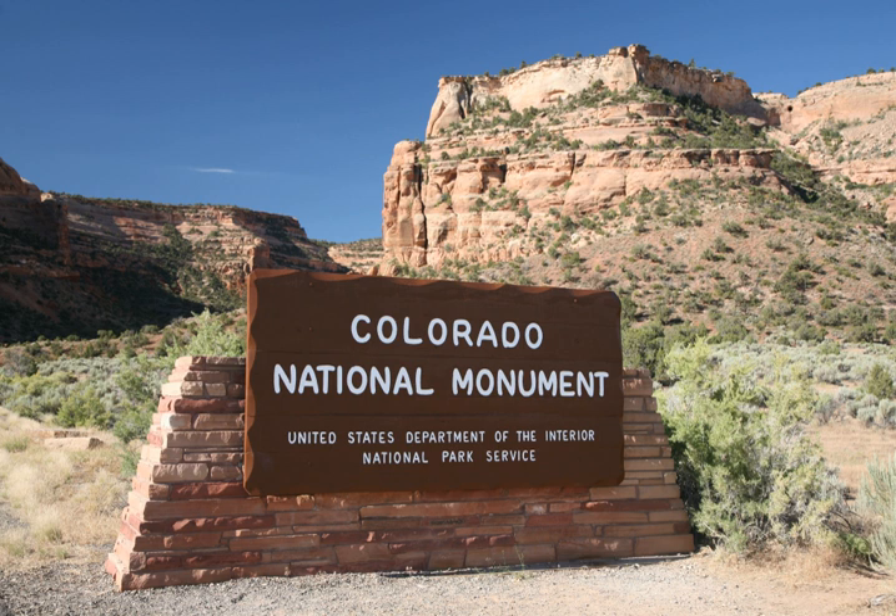The monument's feature attraction is Monument Canyon, which runs the width of the park and includes rock formations such as Independence Monument, the Kissing Couple, and Coke Ovens. The monument includes 20,500 acres — 32.0 square miles or 83 square kilometers — much of which has been recommended to Congress for designation as wilderness.